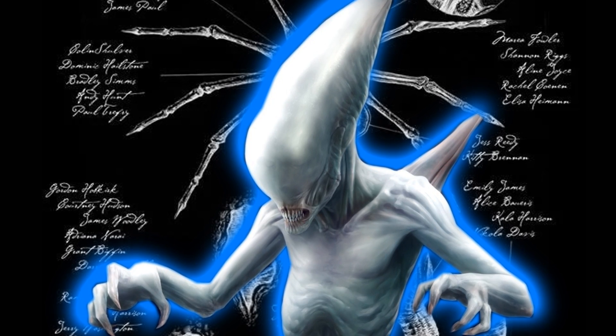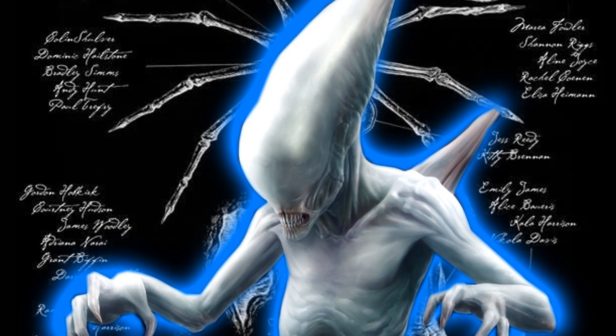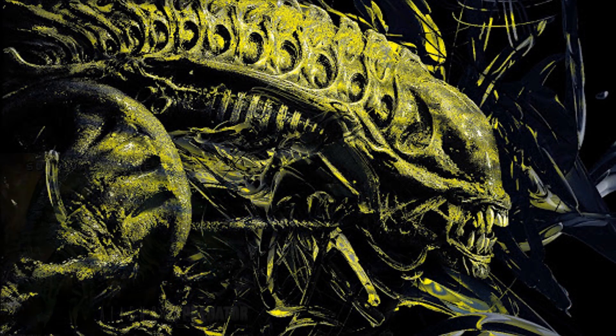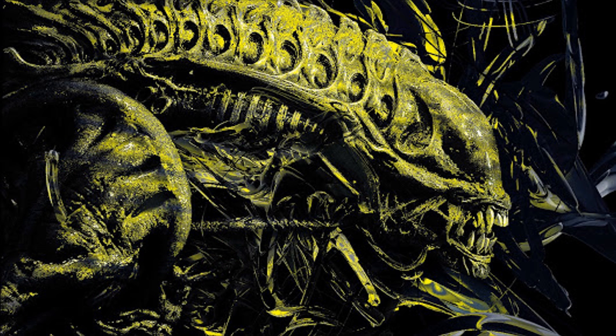Yet there's another oddly colored xenomorph out there from the extended universe, one with a yellow and sometimes even golden color, but it's not from the comics. Instead, this alien variant comes to us by way of the video game Aliens vs Predator Extinction. Today, I want to take a closer look at the K-series of Aliens.